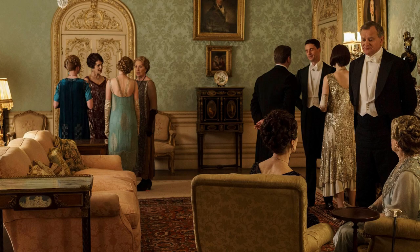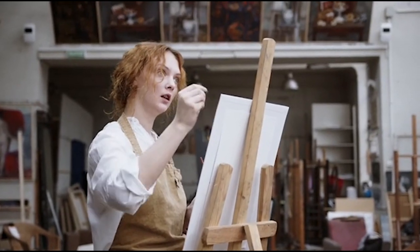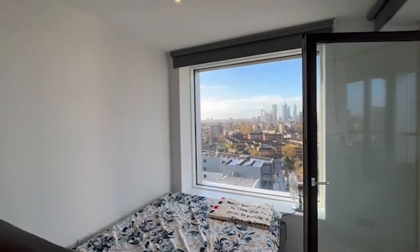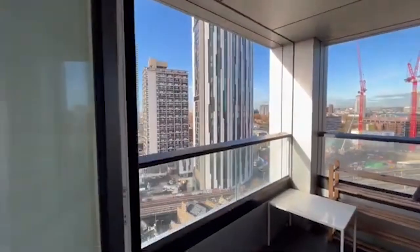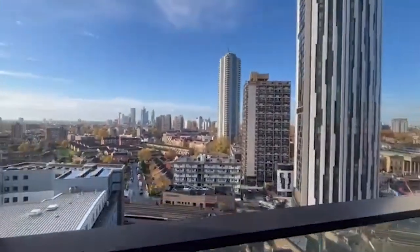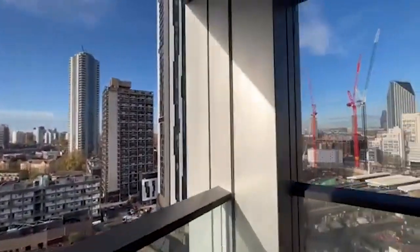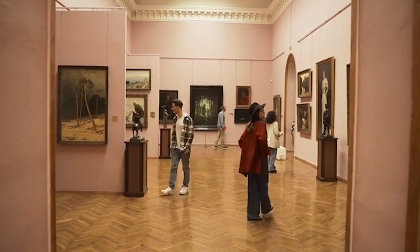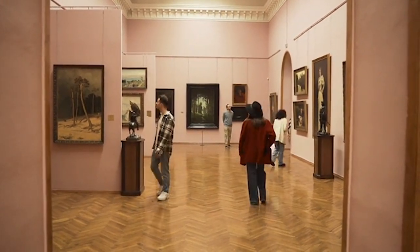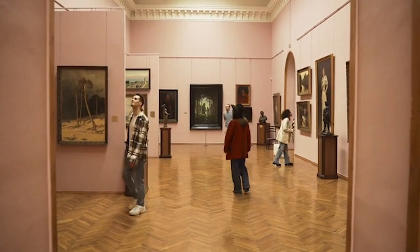Number three: discover the art at The Drawing Room. The Drawing Room is a contemporary art gallery that showcases the work of emerging and established artists. Established in 2003, this gallery is committed to supporting the development of new ideas and exploring new artistic practices. Visitors can expect to see a range of thought-provoking exhibitions, talks and events that will push the boundaries of contemporary art.